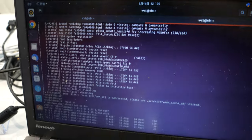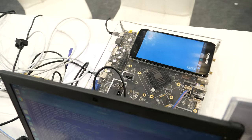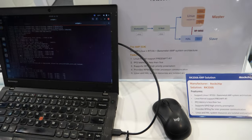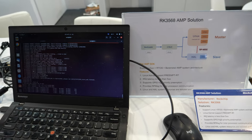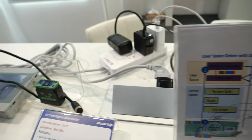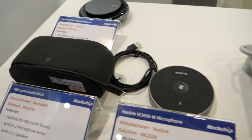So here on the display, it looks like it's running a debug or something off this board, which is a RK3568 — a 3568 AMP solution. DPDK. Cool.